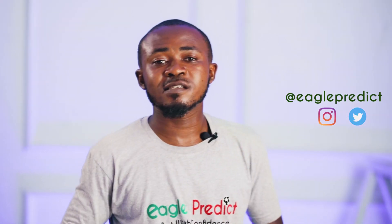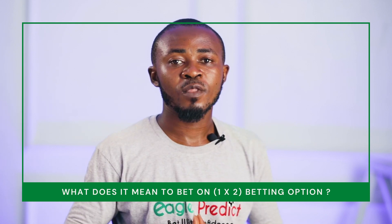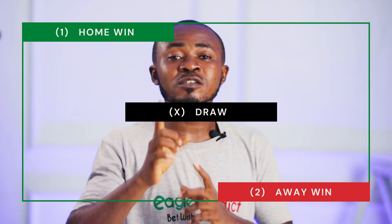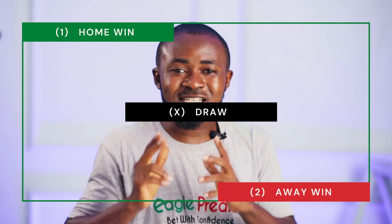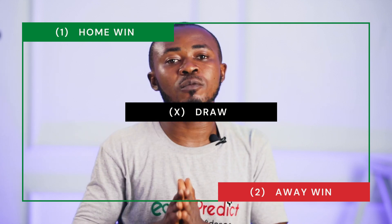For starters, what does it mean to bet on the 1x2 betting option? The 1x2 betting option gives you a chance to bet on one of the three possible outcomes of a sporting match. The '1' represents the home win, the '2' represents the away win, and the 'X' represents a possible draw.